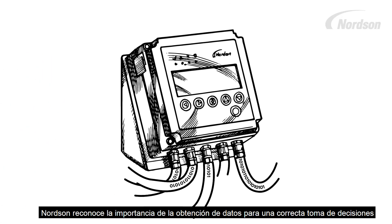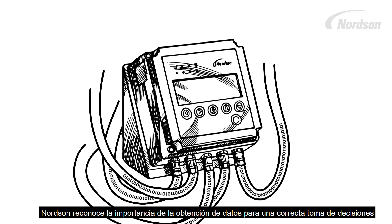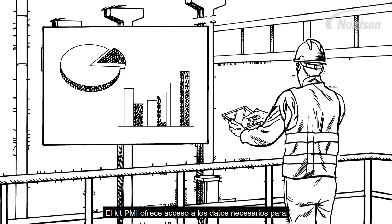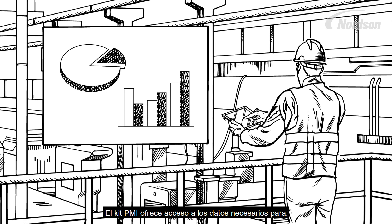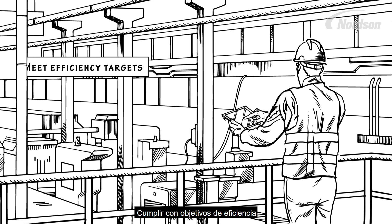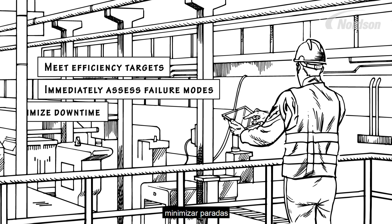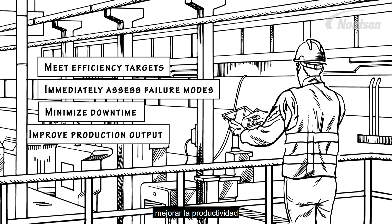Nordson recognizes the importance of data gathering to make the best decisions for the best performance. The PMI Starter Kit provides easy access to critical data that will help you meet your efficiency targets, immediately assess failure modes, minimize downtime, and improve your production output.